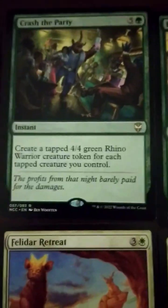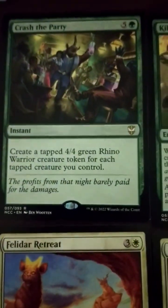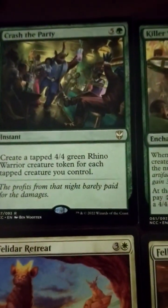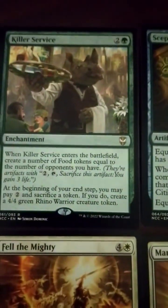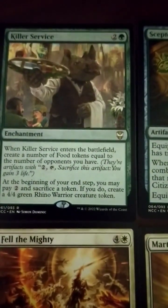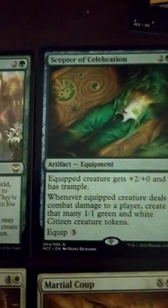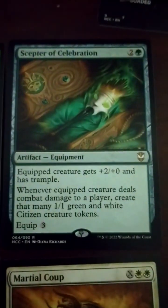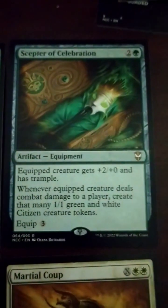Crash the Party — 6-drop. Create a tapped 4/4 green rhino warrior creature token for each tapped creature you control. The amount of token production here is nuts. Killer Service — 3-drop, enters the battlefield and creates a number of food tokens equal to the number of opponents you have. Scepter of Celebration — 3-drop equipment, equipped creature gets plus 2/plus 0 and trample, deals combat damage to a player — make a 1/1. Equip 3. Not bad.